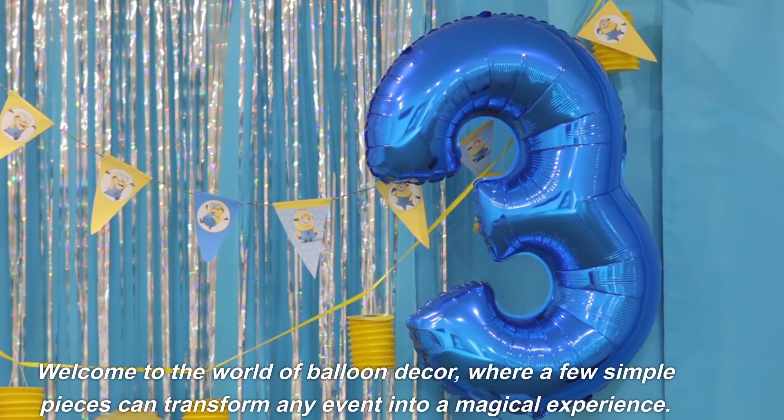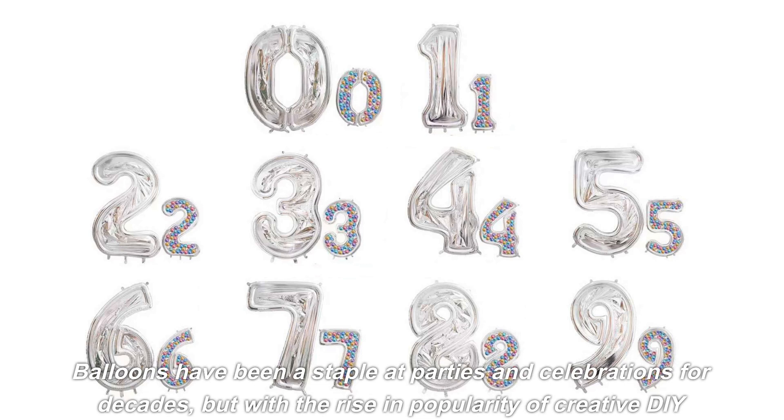From creative shapes to cheerful colors, these delightful decorations can add a personal touch that is the perfect addition to any gathering. Imagine the delight in your loved one's eyes when they see their name in big, colorful letters floating above their head.